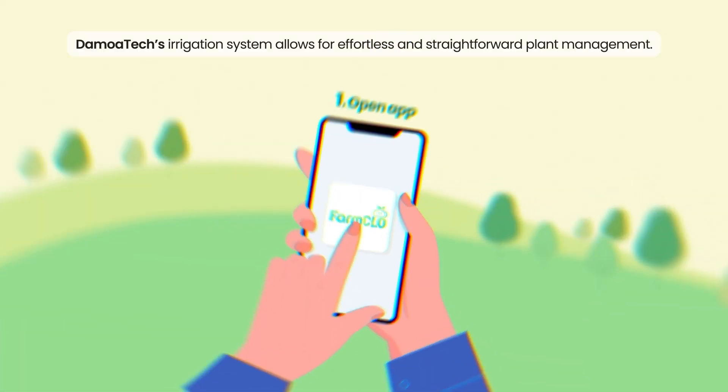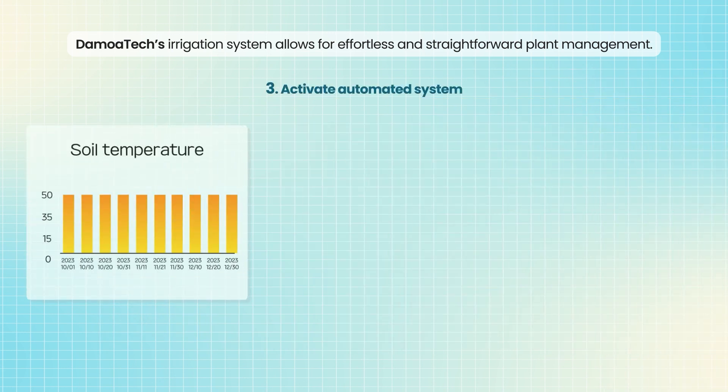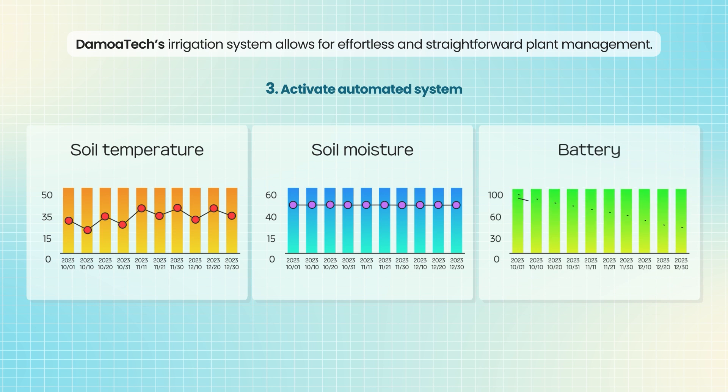Open app. Adjust soil moisture level. Activate automated system. Damoatec's irrigation system allows for effortless and straightforward plant management.